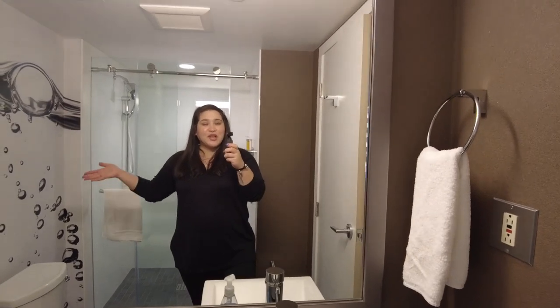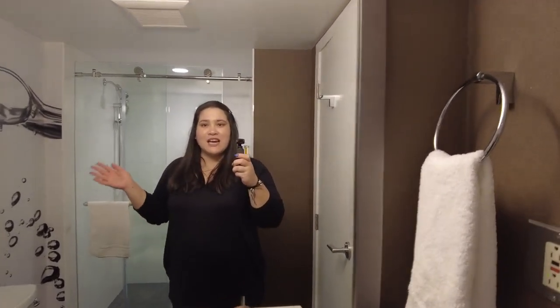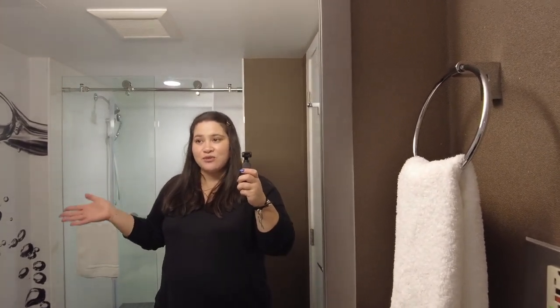Hey, Marisa here. Welcome back to another video. Right now we are in downtown Vancouver on Robson Street. We're staying at the Blue Horizon and I'm just gonna give you a quick tour of our room.